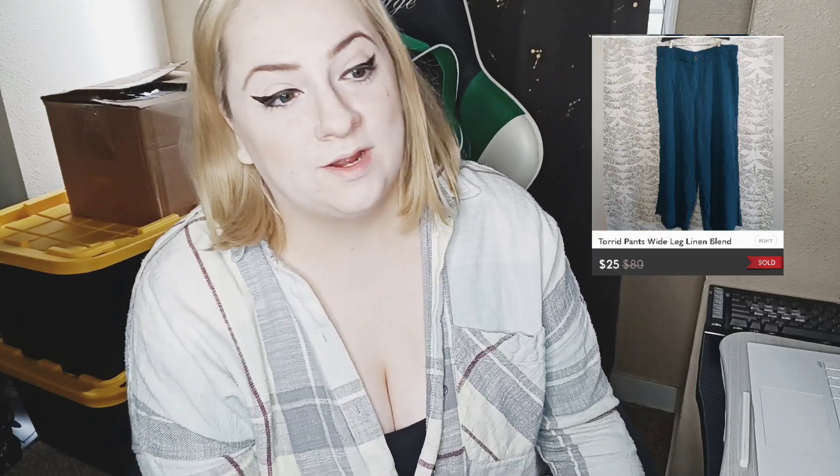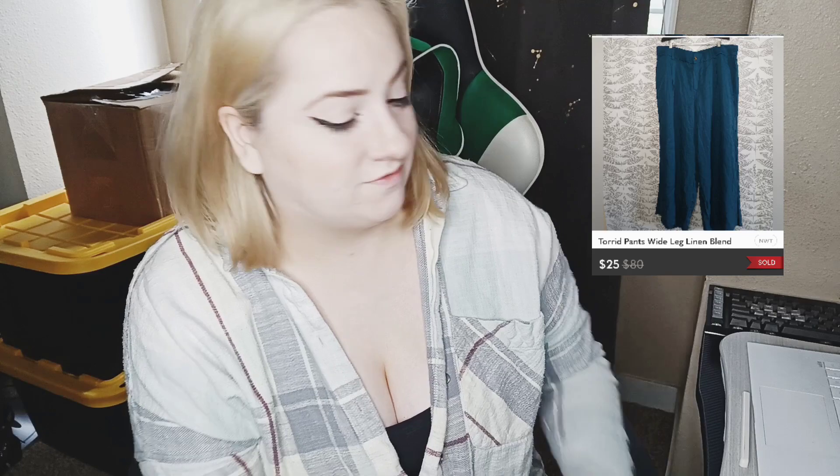Next item — brand new Torrid pants. These were wide leg, linen blend, stretch waist — all the good stuff. I was hoping to get a little bit more but they sold for $25 via an offer sent to me, and no one can complain about that.